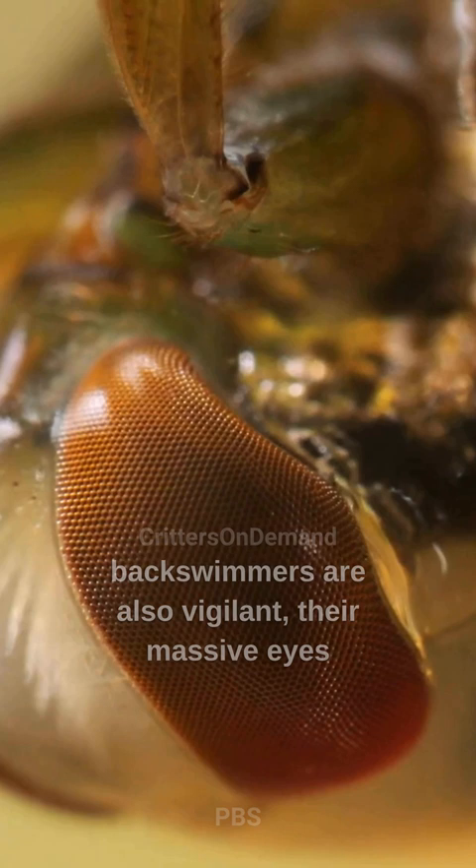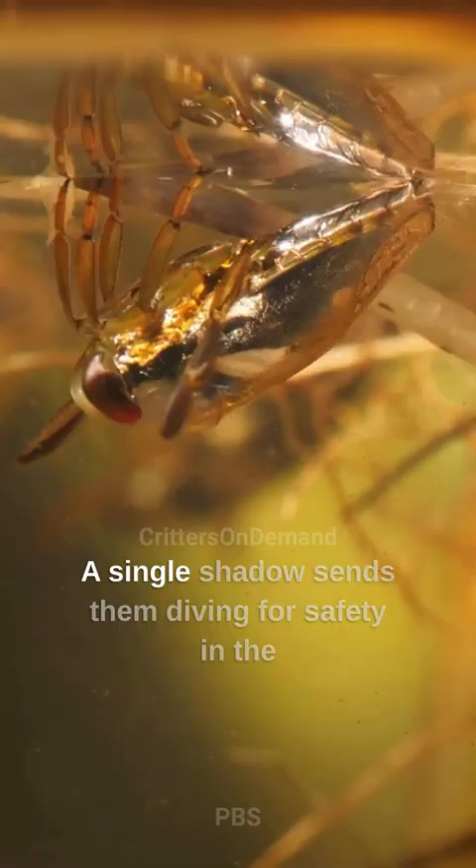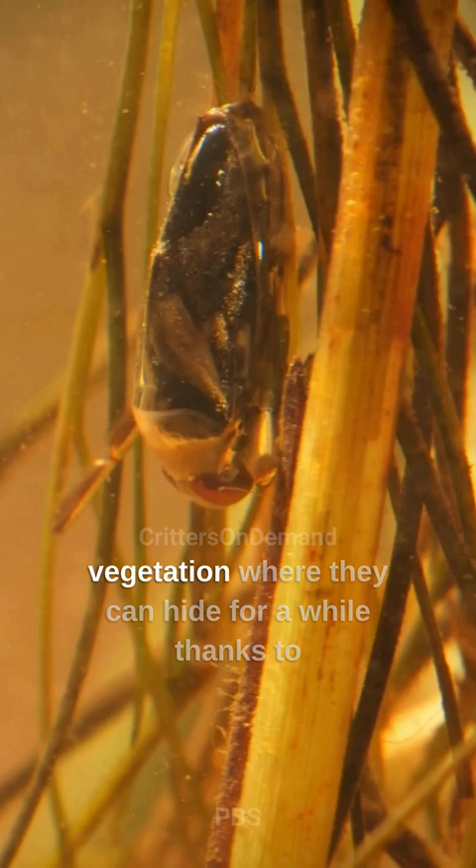Backswimmers are also vigilant, their massive eyes scanning for danger from below and above. A single shadow sends them diving for safety in the vegetation, where they can hide for a while, thanks to a bubble of air trapped around their abdomen.